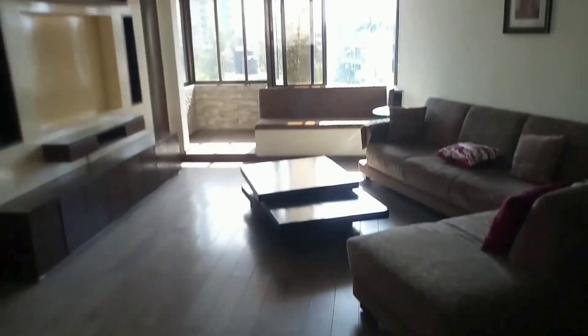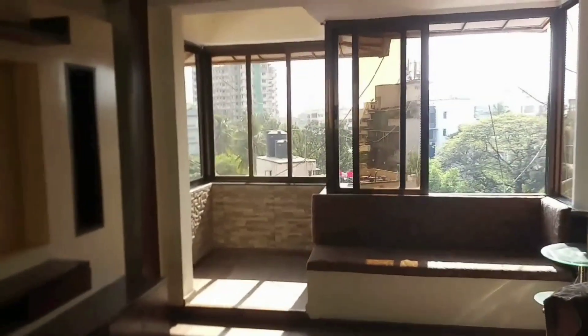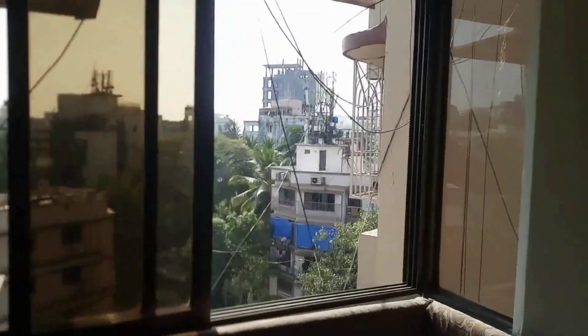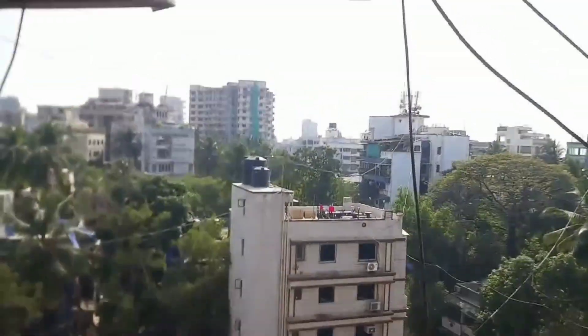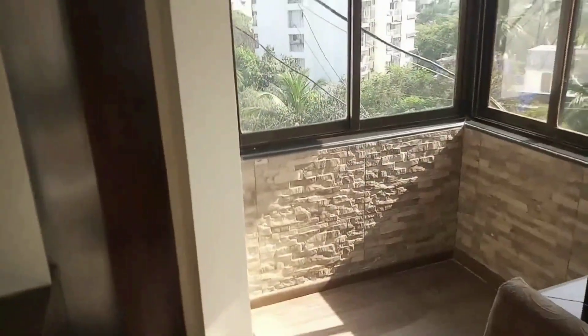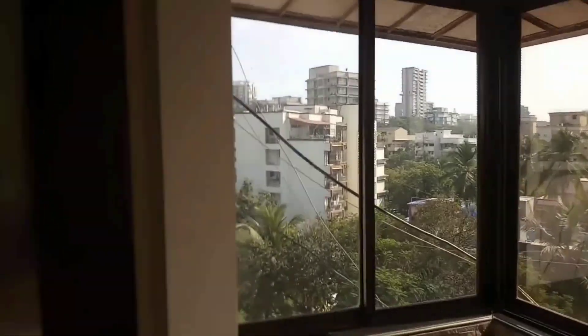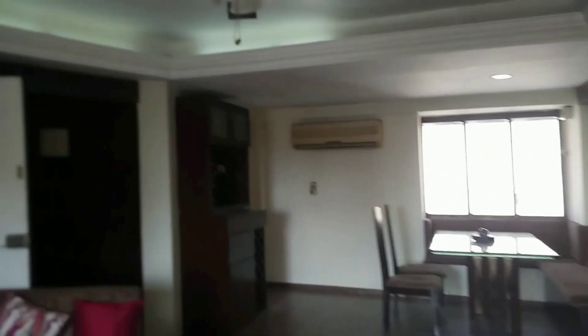Bandra West has everything for everybody — from heritage churches to bespoke boutiques, charming cafes to buzzing bistros, tree-lined roads to glitzy plazas, vintage bungalows to high street retail. Solomon Apartment at Bandra West is where everyday life finds an interesting new dimension.